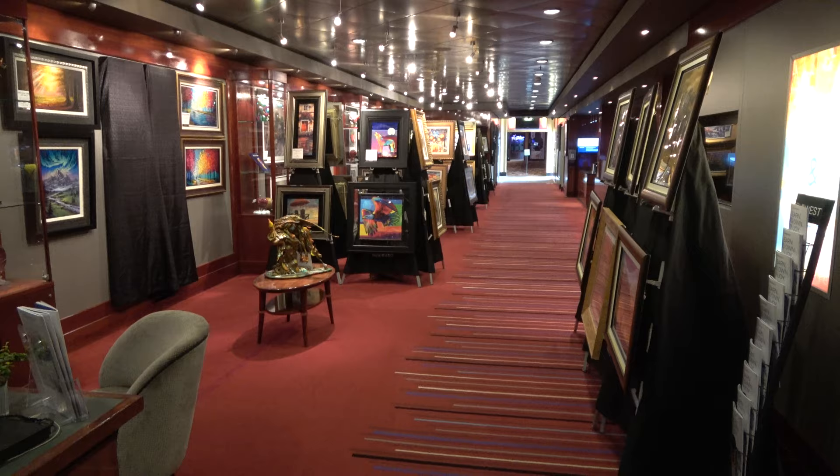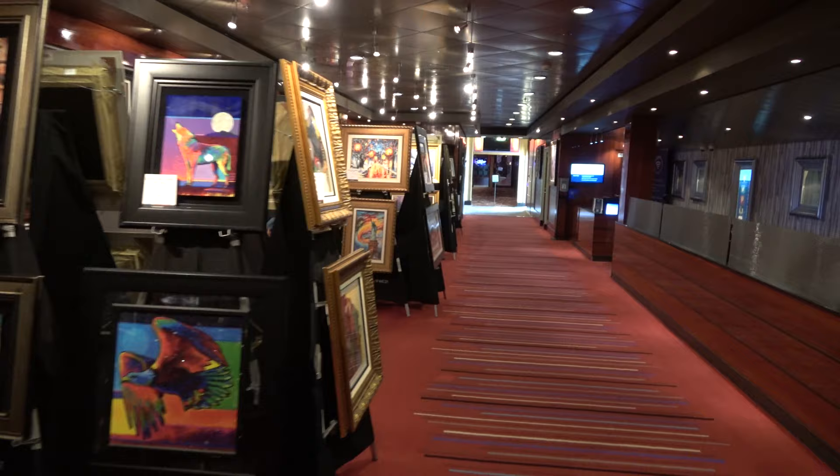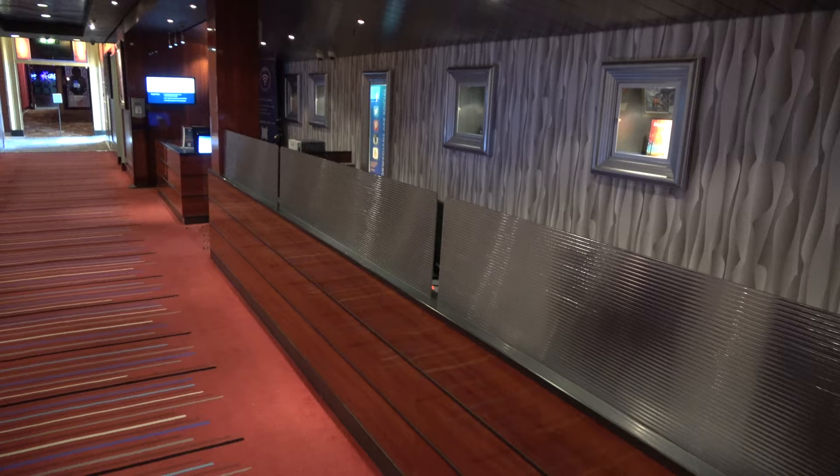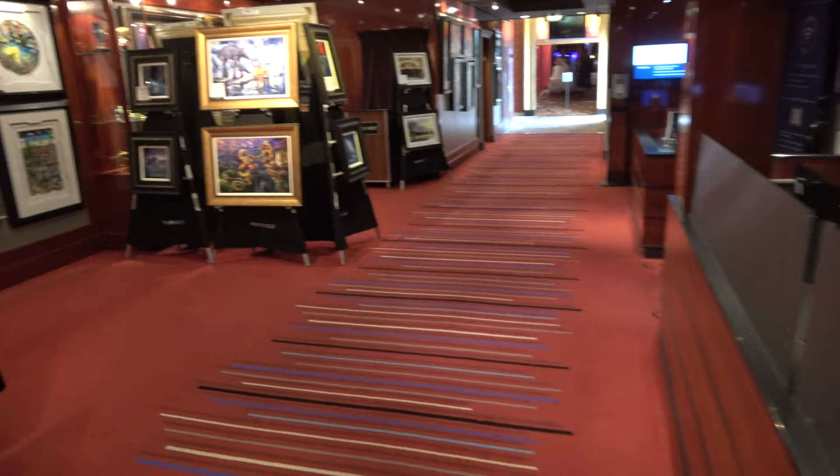Just off the lobby on deck seven you'll find the art gallery on board the Norwegian Pearl — a pretty good-sized art gallery. This is also where you'll find the internet café. If you need to use the internet and pay for it, you can do so on any of the computers here — not the biggest deal now that everyone has a smartphone, but if you break your phone, at least there's somewhere you can use the internet.